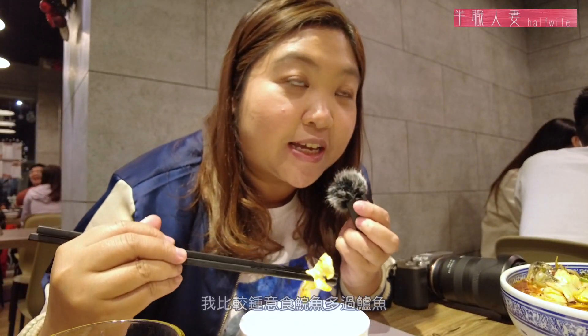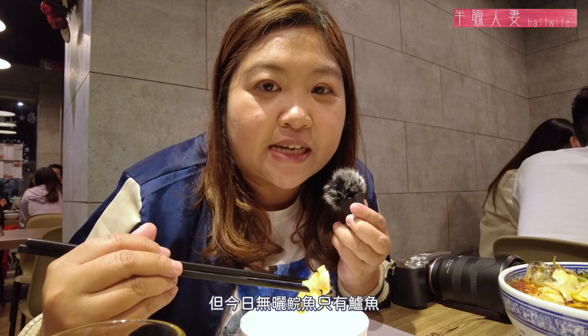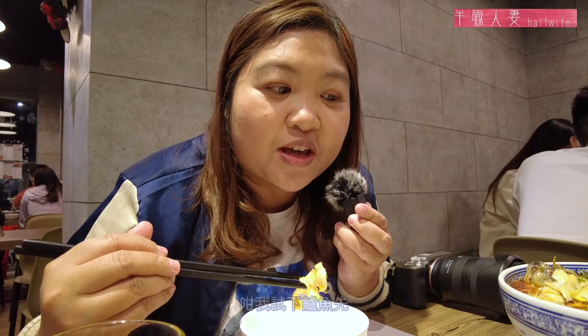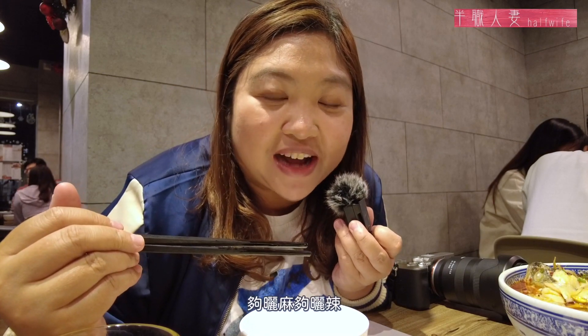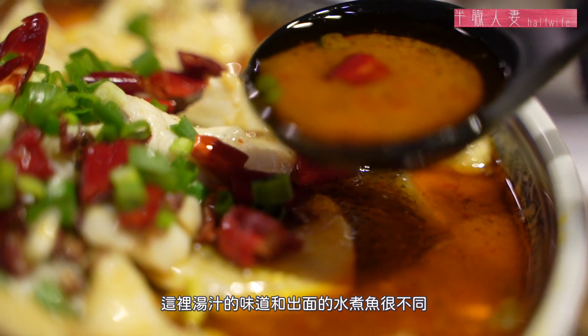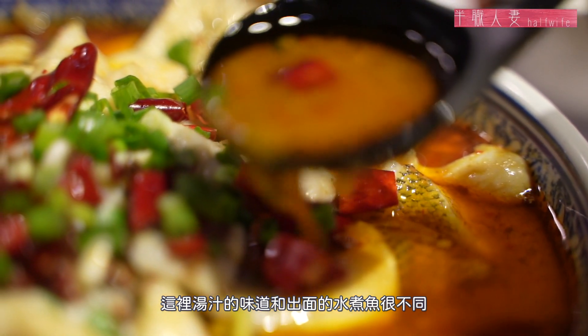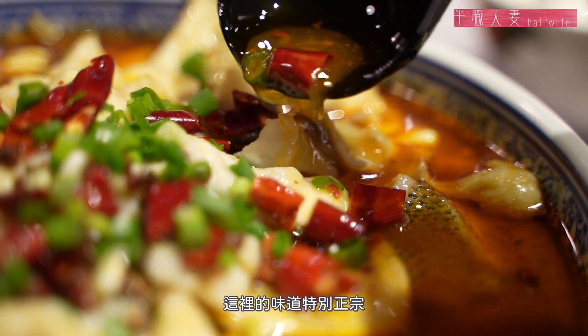這已經是相對沒有那麼辣的菜式。第二道菜是重頭戲——水煮鱸魚！喜歡吃川菜的朋友肯定會愛上水煮魚，油而不膩，辣而不燥，麻而不苦，肉質鮮嫩，是水煮魚的特色。現在試試水煮鱸魚。夠麻夠辣，我喜歡這種刺激的味道，湯汁的味道跟外面的水煮魚很不同，這裡的味道特別正宗。